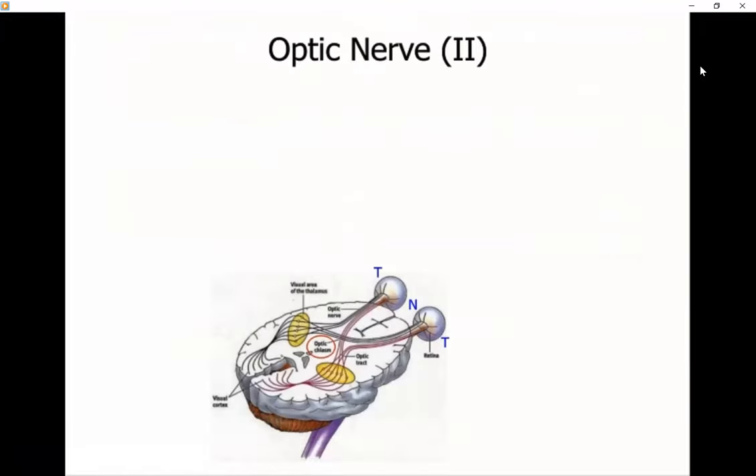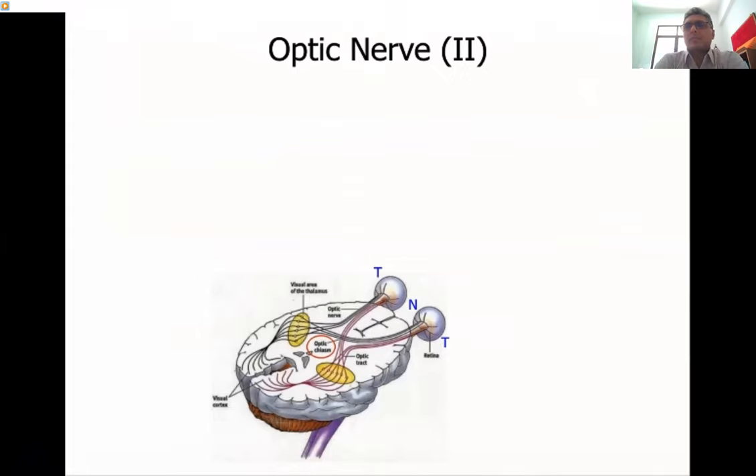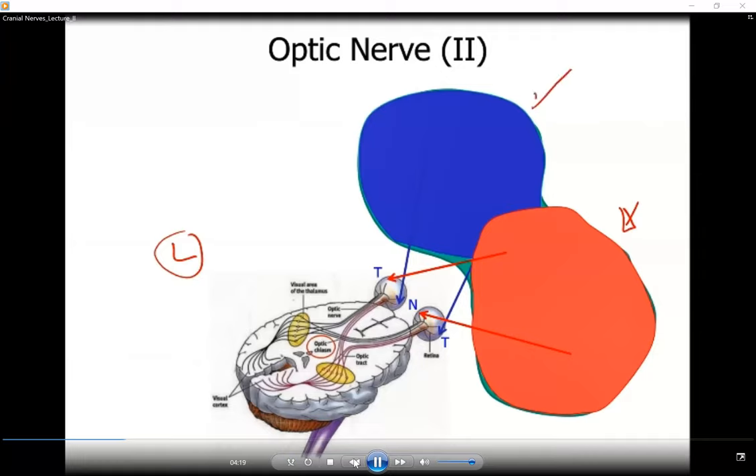The optic nerve, or the second cranial nerve: the brain has a contralateral representation of the body. When it comes to vision, the visual fields are also represented contralaterally. Dividing the whole visual field into a right visual field and a left visual field, information from the right visual field reaches the left side of the brain, and information from the left visual field reaches the right side of the brain — following the general rule of contralateral representation.